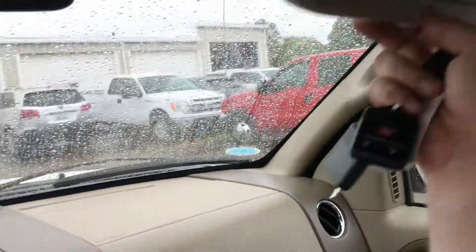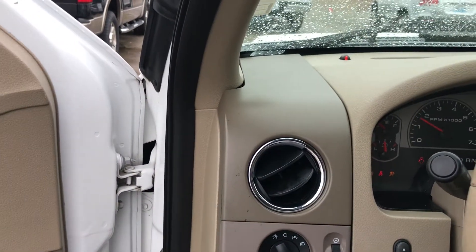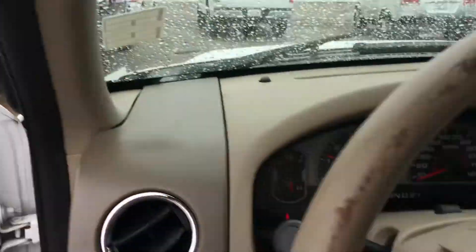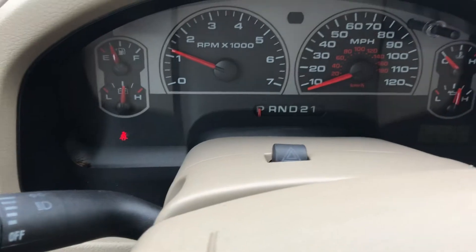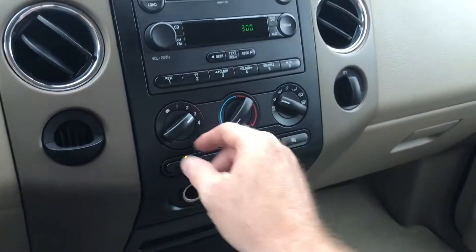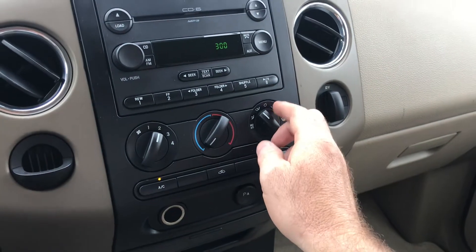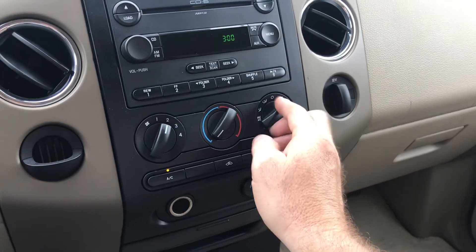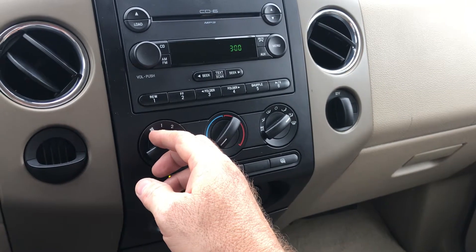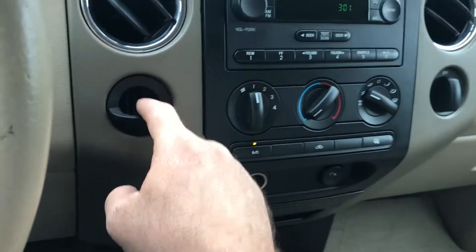Everything inside is in really good shape. I'm going to start it up — it's a cold start, it's been sitting here for about three hours. No tapping or anything like that. There are no check engine lights or indicator lights. It's got 140,000 miles on it. I'm going to kick the air on — all four controls are working. Mode control is kicking over, going to floor, and it's switching over to defrost. Your coin holder is not broken.